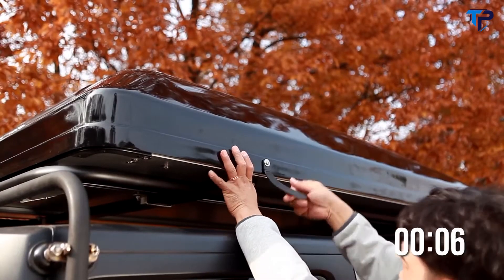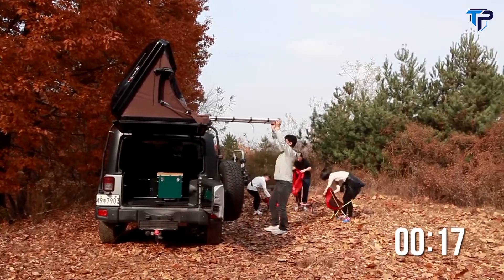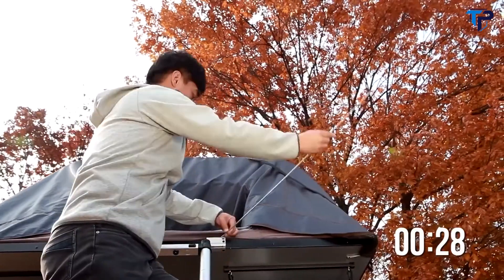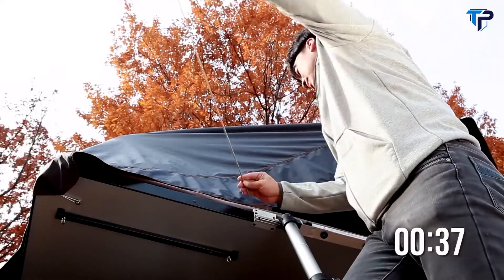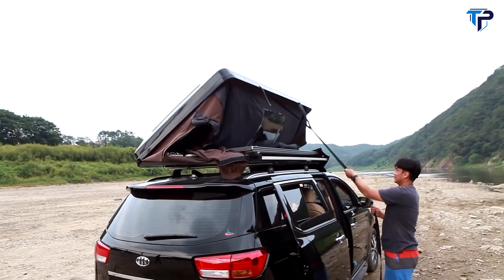We know how difficult and annoying it can be to pitch a tent, open a pop-up trailer or soft-top roof tent, only to have to pack it up the next morning, day after day. The Skycamp can be set up easily in less than a minute. One person can open it on his or her own and closing it is just as simple.